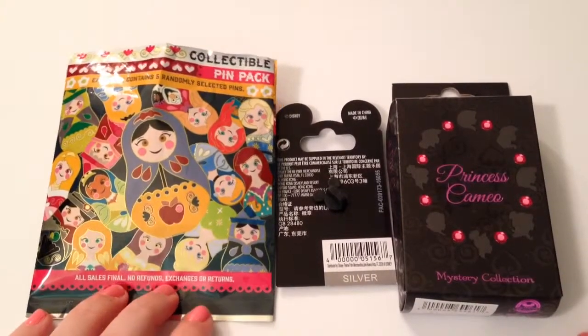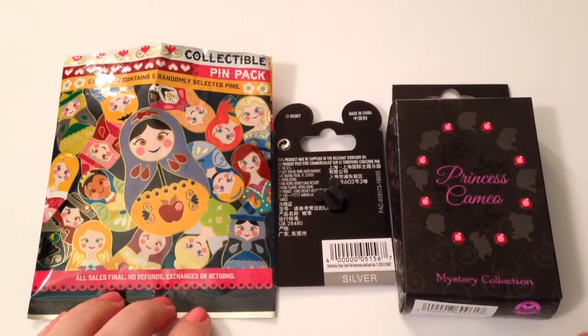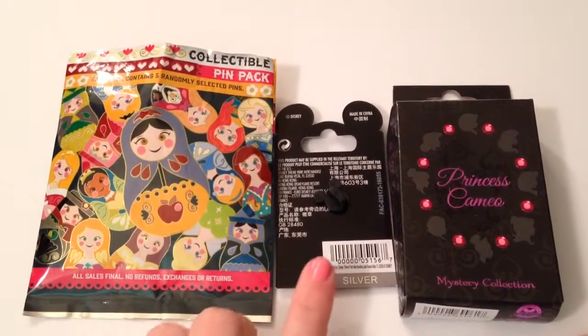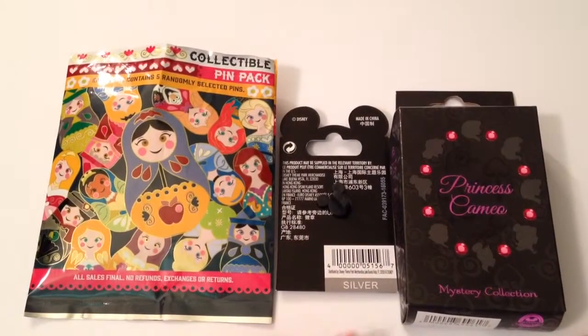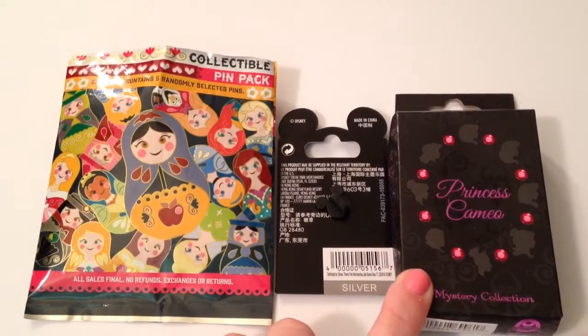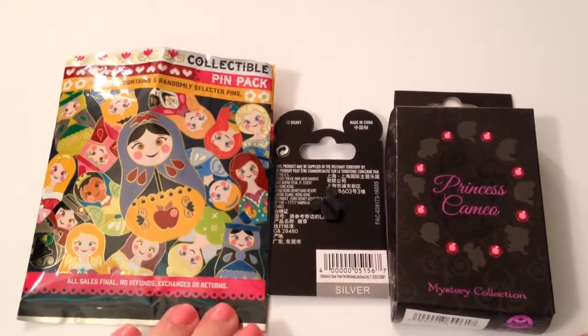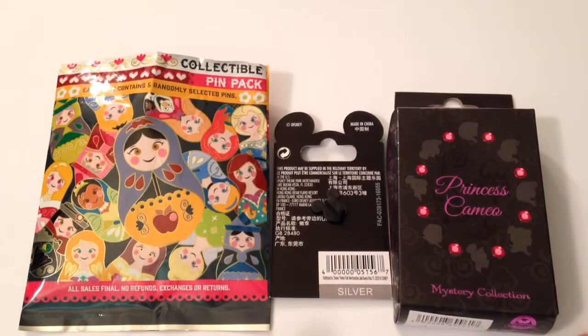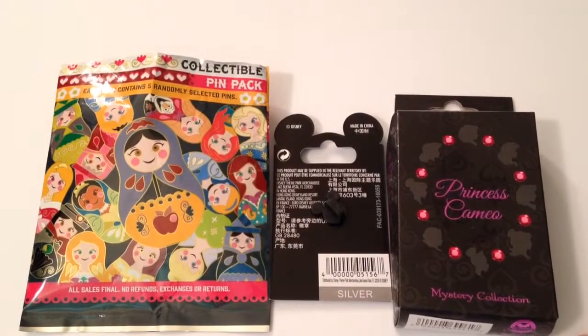We think this is probably the best pack that we have ever opened as far as getting who we want. We were so excited and then we have this mystery bonus pin — we know what it is but we are going to show you at the end of the video — and also these gorgeous Princess Cameo mystery pin collection. This is going to be part one of the video and we are going to have a part two where we open two more mystery boxes and show a bonus pin.